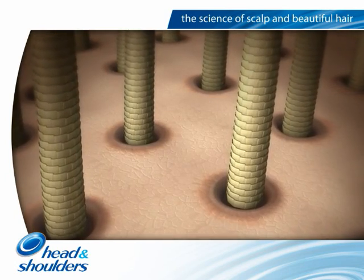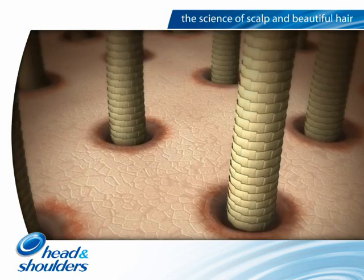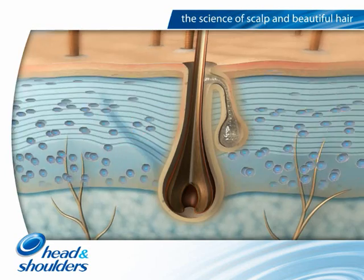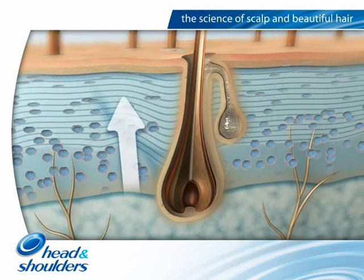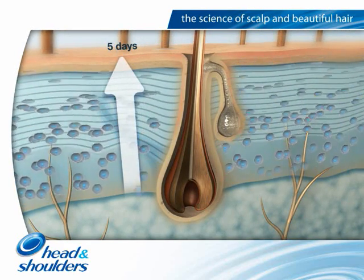People whose scalps are sensitive to those acidic byproducts of the fungus are more likely to develop scalp conditions, especially dandruff. The signs of dandruff occur when the cell turnover in the scalp skin is increased.